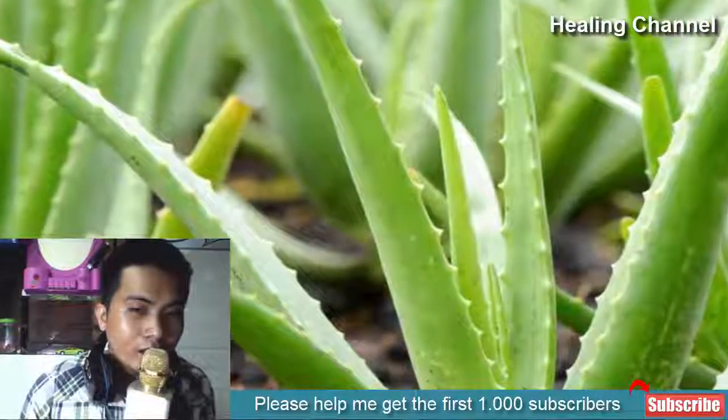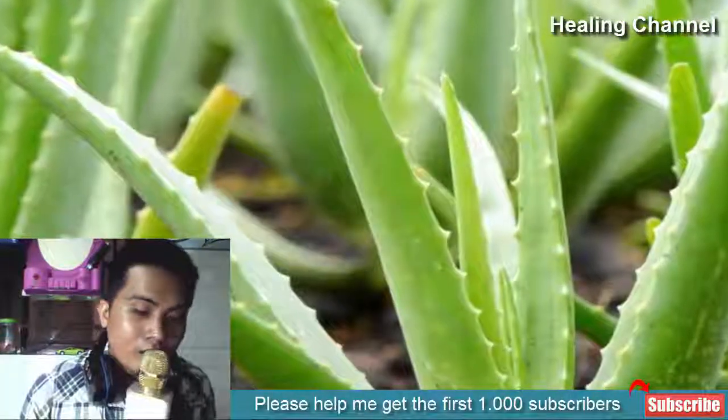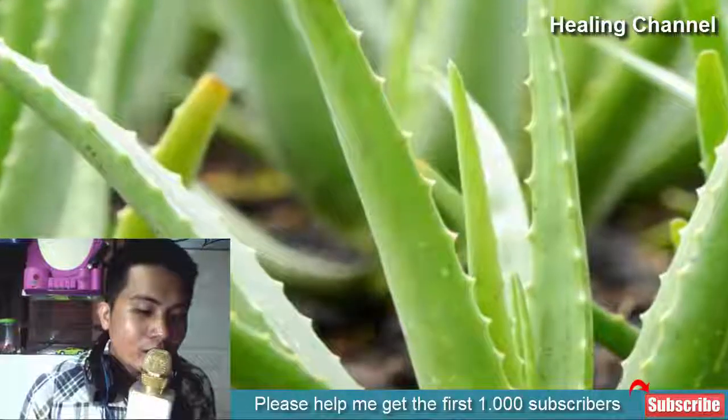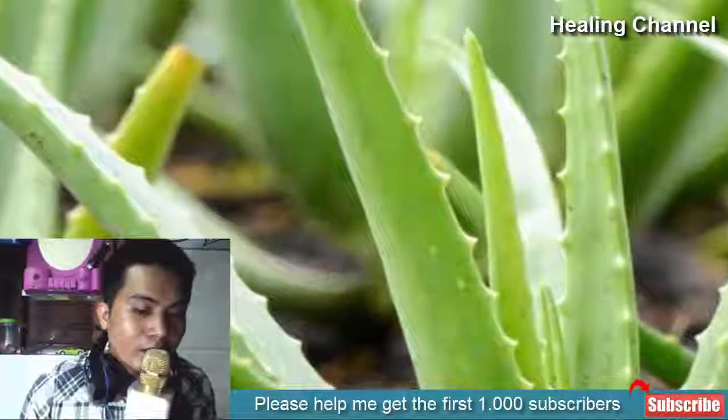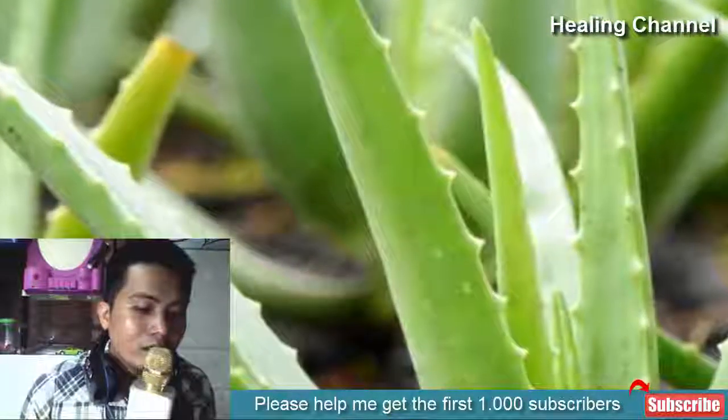11. Aloe vera: aloe vera is a natural pain reliever that can treat hernia pain in a short time span. You need to extract the juice from an organic aloe vera plant to reap maximum benefits. Nutritionists recommend consuming the juice on an empty stomach every morning. You can also apply the liquid on the affected area.